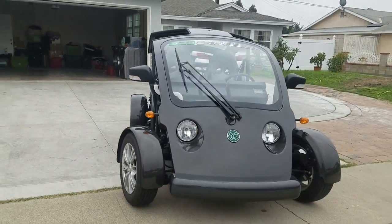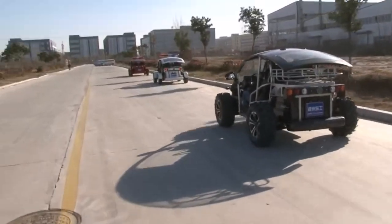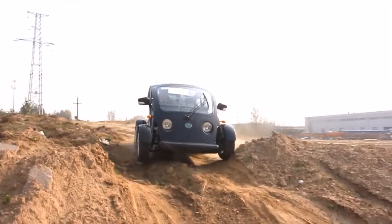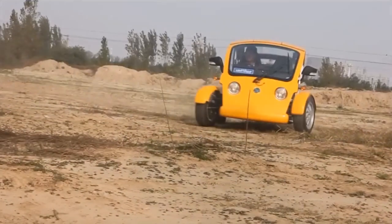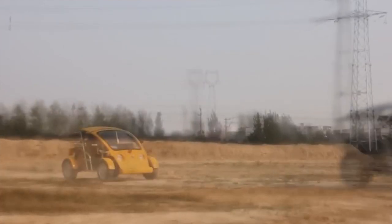The Cruiser is not just about power. It also boasts advanced suspension systems and high ground clearance, ensuring a smooth ride in rough conditions. Priced around $50,000, it offers an exhilarating experience for those who dare to venture beyond the beaten path.